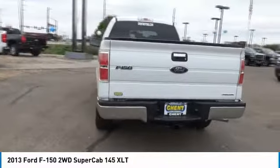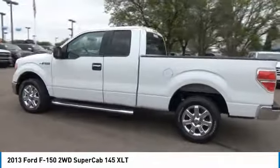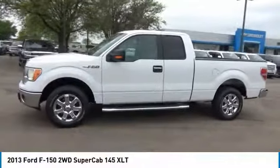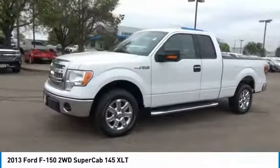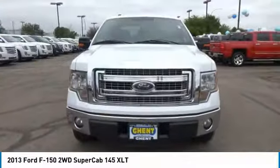Here are some of this vehicle's great options: running boards, keyless entry, leather-wrapped steering wheel, adjustable steering wheel, driver airbag, power steering, driver lumbar, four-wheel ABS, four-wheel disc brakes, front floor mats.